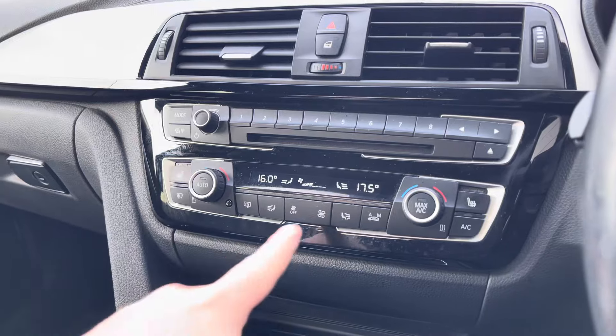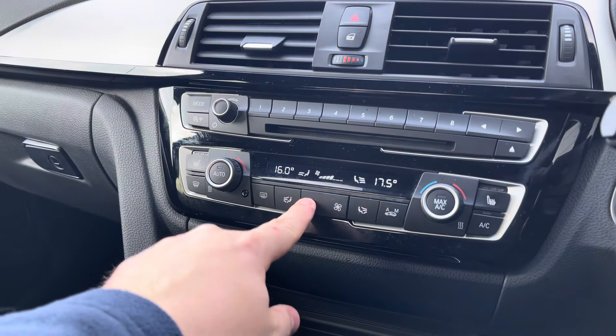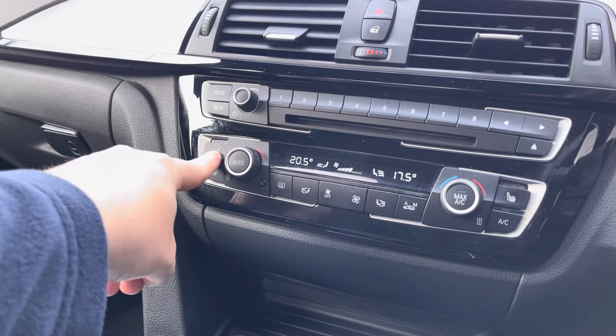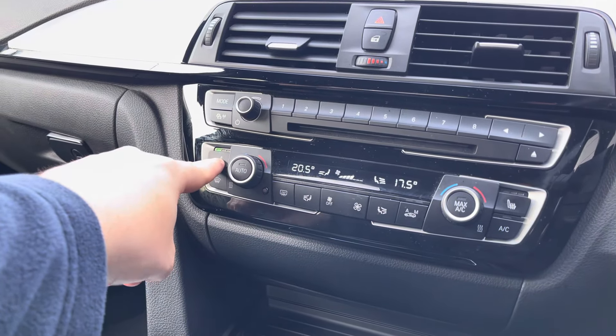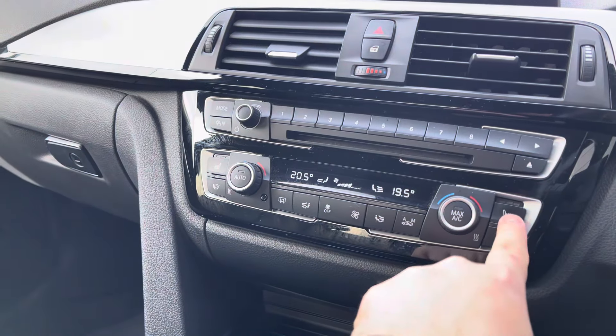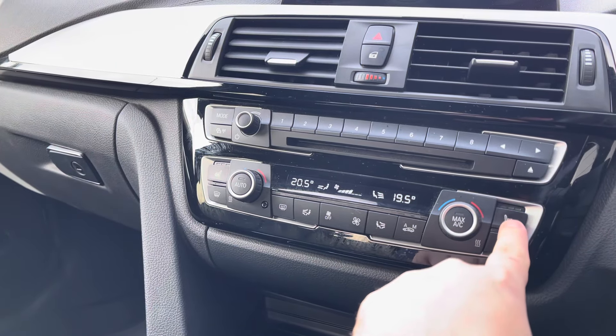Moving on to the dual-zone climate control, this saves on a lot of arguments between the passenger and the driver, as both can be at their preferred temperature. You've also got heated seat functionality, which comes with three different heat settings, which is perfect for those cold winter months.